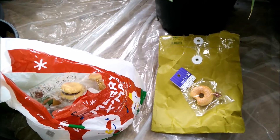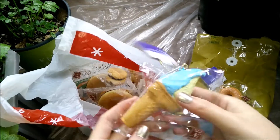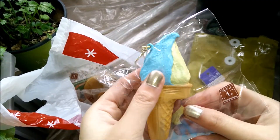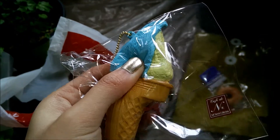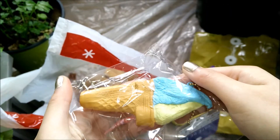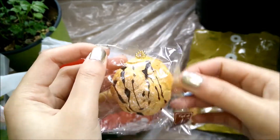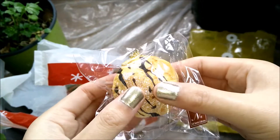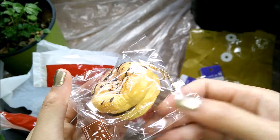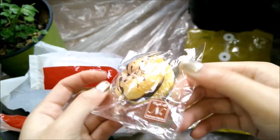I switched angles so you guys can look into the bag too. The next one I'm pulling out is the blue gelato. They all have the same tag so I'll get straight to squishing. It's super cold right now so the squishy might be extra dense because of the weather. Oh my god, it's so slow rising — probably extra slow because of the cold.